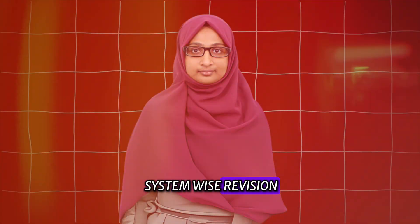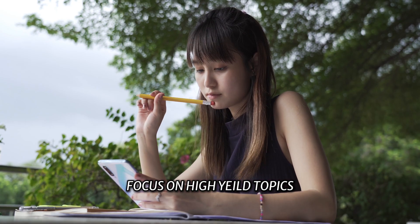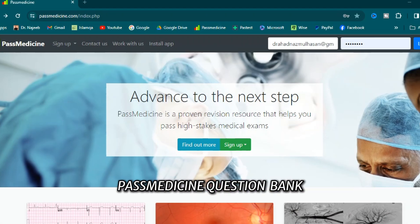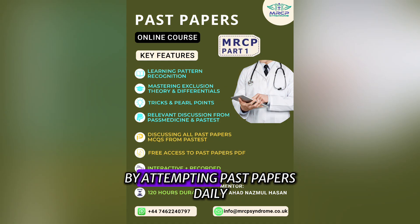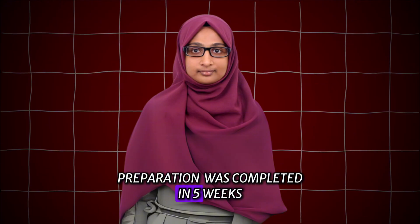The courses provided me a systematic and comprehensive plan. I started with a system-wise revision using Past Medicine Pearl notes, which helped me focus on high-yield topics. Alongside, I solved questions from the Past Medicine question bank and assessed my progress by attempting past papers daily. My first round of preparation was completed in 5 weeks.